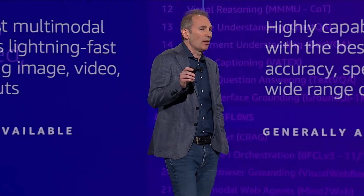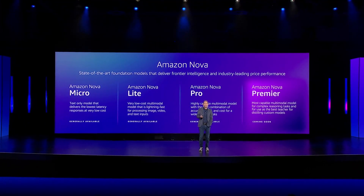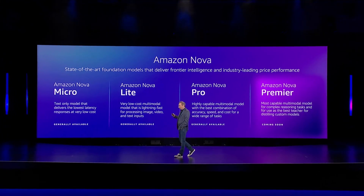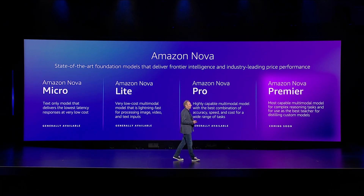Our Premier model, which will be our largest multimodal model, will be available in the Q1 timeframe. So that's four very competitive, compelling intelligence models.